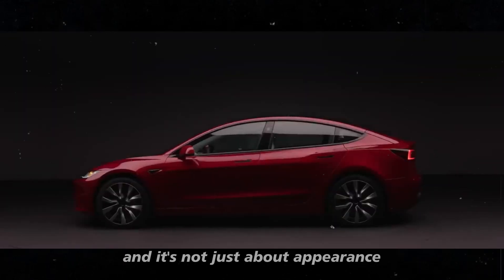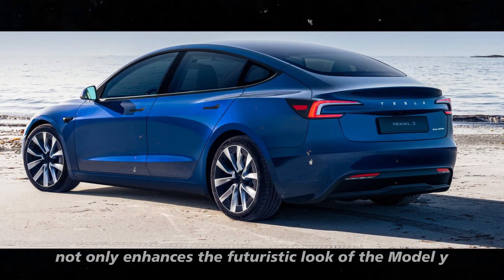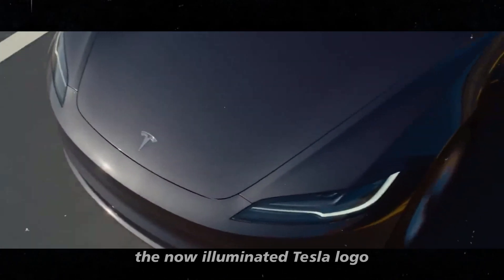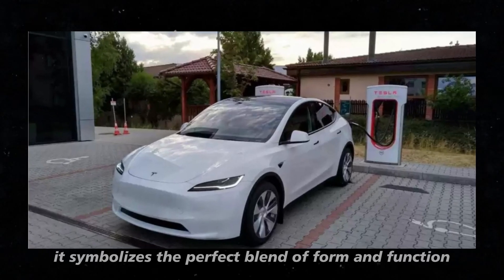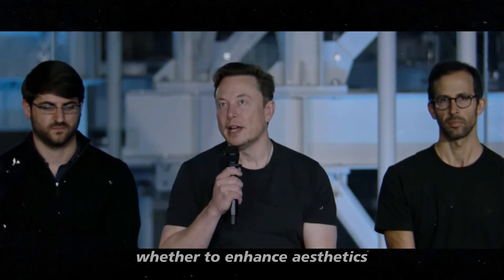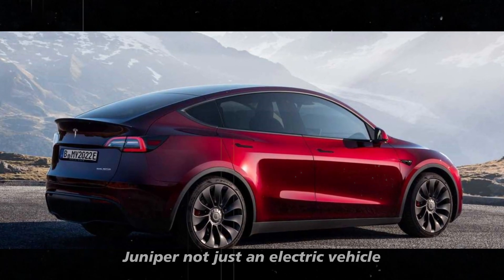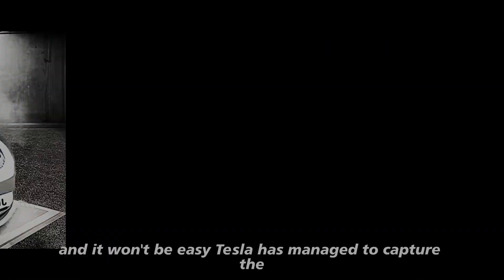And it's not just about appearance — functionality is deeply integrated into the design. The continuous light bar not only enhances the futuristic look of the Model Y but also improves nighttime visibility, increasing safety. Furthermore, the now illuminated Tesla logo is not just an aesthetic detail. It symbolizes the perfect blend of form and function, where every visual element serves a purpose, whether to enhance aesthetics or to increase vehicle and occupant safety. This kind of design innovation makes the Model Y Juniper not just an electric vehicle, but a style statement — something that competitors will have to contend with.